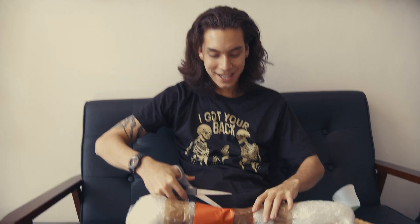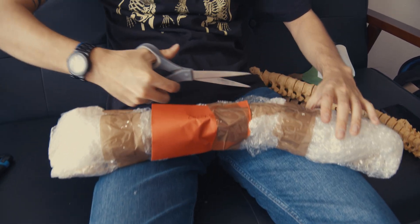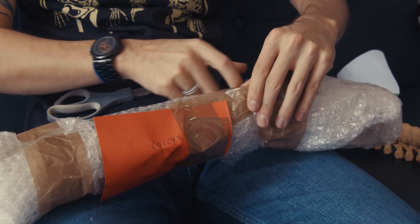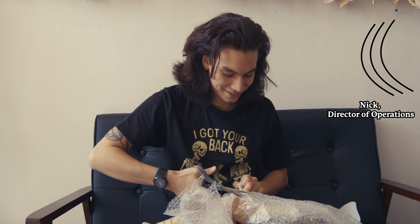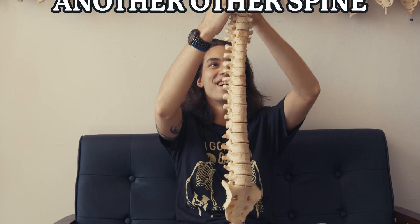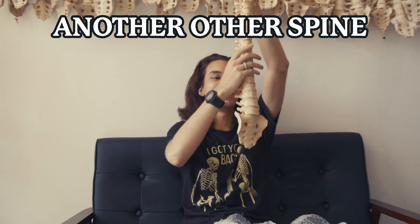We have to open the second mystery item. Let's see what's inside. Who would have guessed — it's another spine for the spine wall video. We have another spine. Beautiful, great condition. This is a medical preparation.